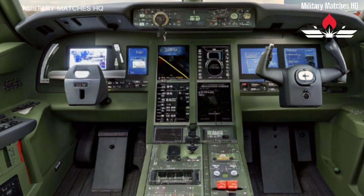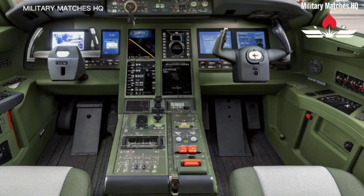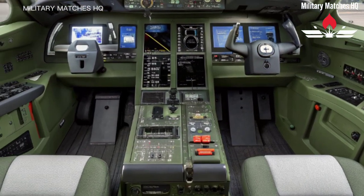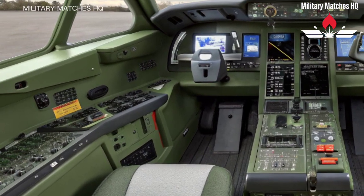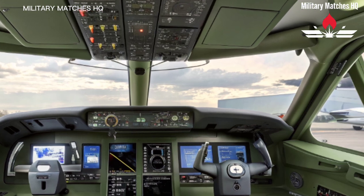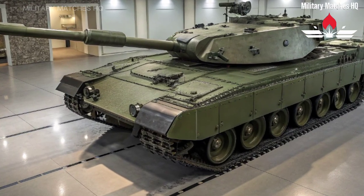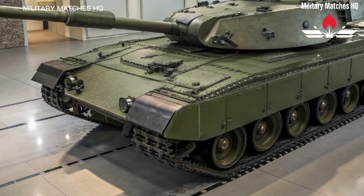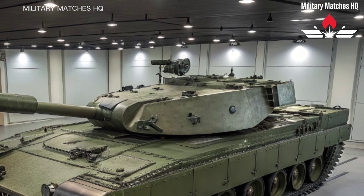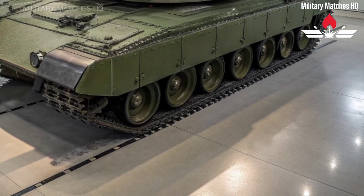Inside the tank, it's not just about muscle — it's about brains too. The Challenger 3 features a fully digital turret, a networked battlefield management system, and open architecture electronics. This means seamless communication with other vehicles, drones, and command units. The tank becomes part of a wider digital network where information flows instantly — a crucial advantage in modern warfare. The crew of three — commander, gunner, and driver — benefit from improved ergonomics, advanced displays, and better protection against explosions and chemical threats. Every control and system has been designed for efficiency and survivability. It's not just a weapon; it's a shield for those who operate it.